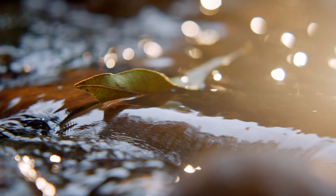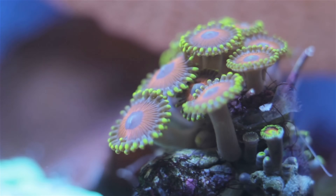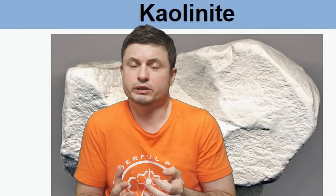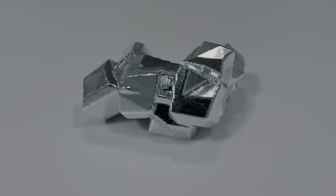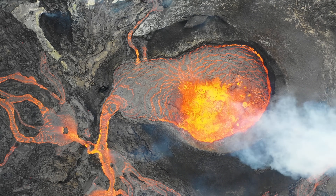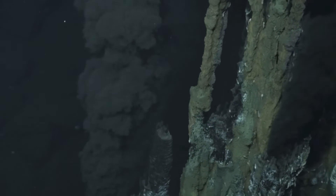On Earth, kaolinite can only form in temperate, wet conditions — basically conditions we usually associate with those required for life. Out of thousands of different minerals discovered on Mars, this one is actually super exciting. There were some other minerals including spinel, a magnesium-aluminium gemstone, but that one can form in igneous environments and is not as exciting. This discovery highlights that at least at some point Mars had conditions not so different from modern Earth.